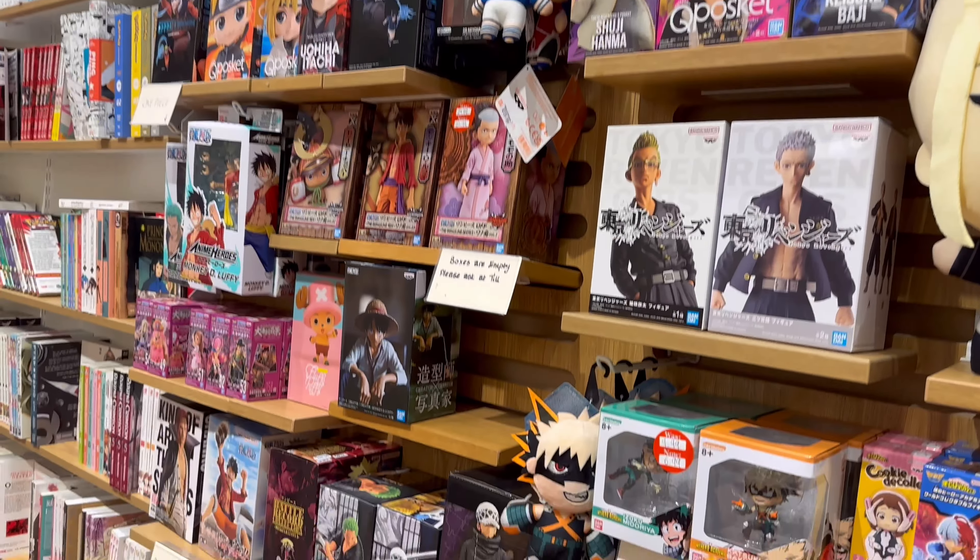Here we have some more Yen Press and Kodansha volumes. Bloody Sweet is one I got gifted by Yen Press but haven't read yet. Lots of Attack on Titan. They also have Acid Town — I've been really looking forward to this release. I really like the author's one-shots so I'm excited to own that physically. Forbidden Planet was quite well stocked this time, so there were a lot of new titles, which was really exciting.